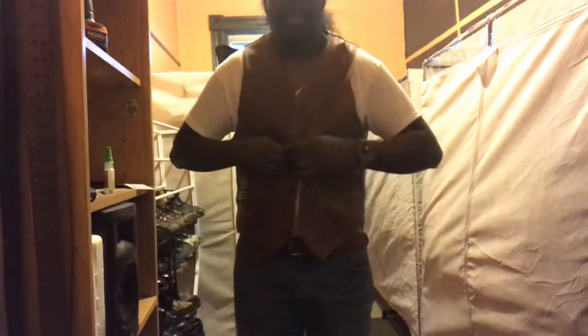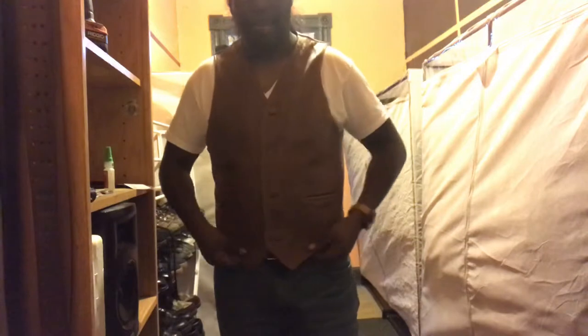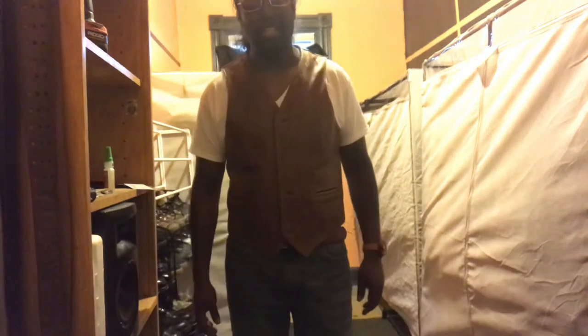I'm only going to button one button to show you. It is leather — I picked this vest up at the flea market for five bucks, then reconditioned the leather and it looks great now. From the sides you can see it's slimming and complements the figure.